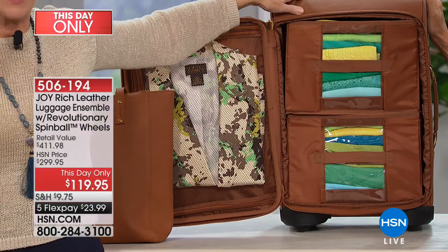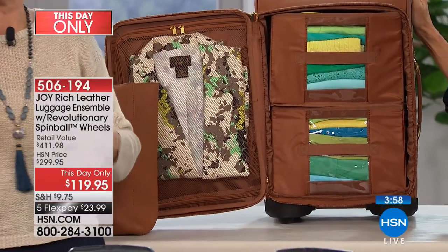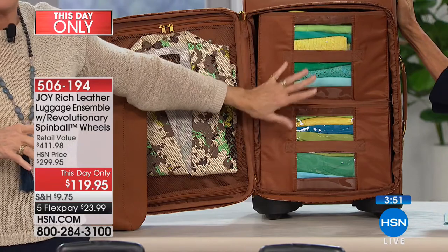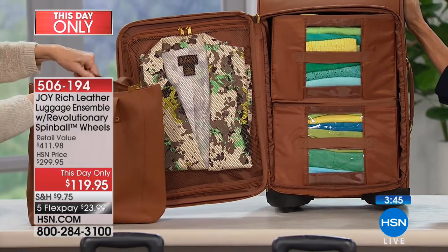Even if you go to high-end hotels in the greatest cities in the world, sometimes you don't want to take your clothes out and put them in the dresser — you don't know if the person before you was as clean as you are. So this is going to be your mobile dresser. You can also use it without the drawers — absolutely gorgeous either way.